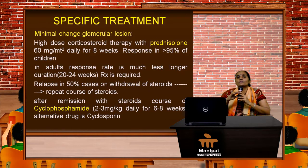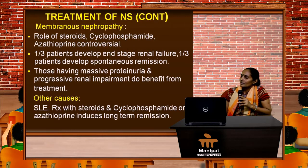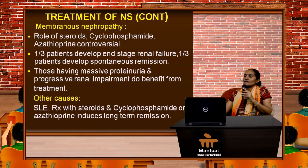Relapse is seen in almost 50% of patients on withdrawal of steroids, and we need to repeat the course of steroids. After remission with steroid therapy, we need to give a course of potent immunosuppressants like cyclophosphamide 2 to 3 mg per kg daily for 6 to 8 weeks, or an alternative drug such as cyclosporine.